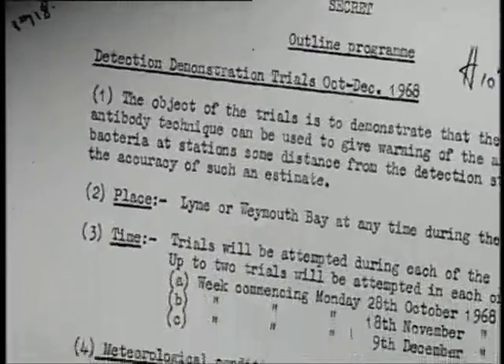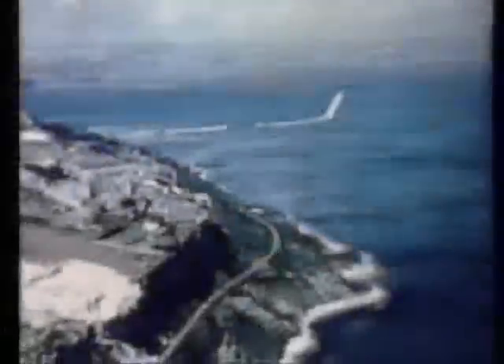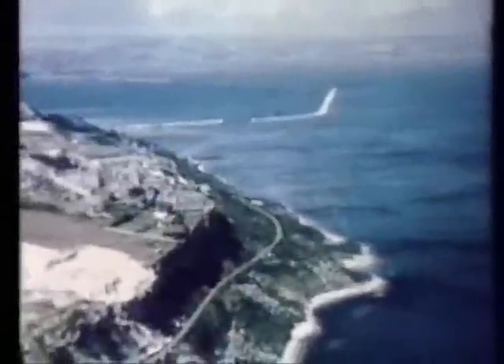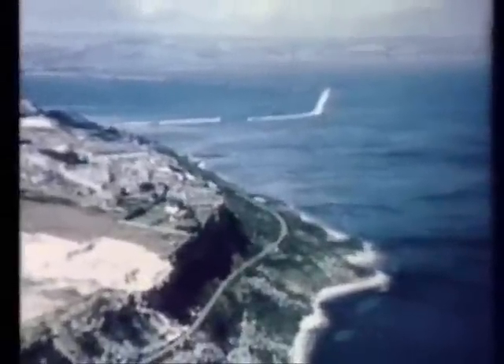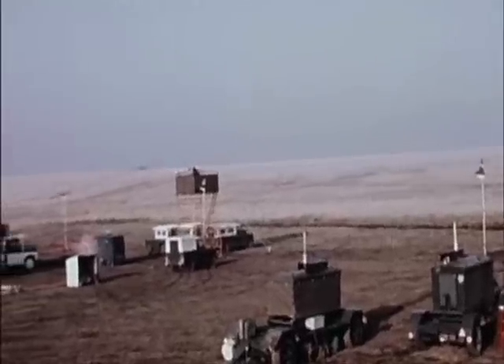The papers relate to a unique set of tests which were different because they served no scientific purpose. Porton's intention was purely to show off its capabilities to representatives of the armed forces. As a public relations exercise, live bacteria were again sprayed across Dorset.